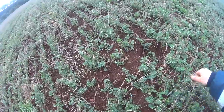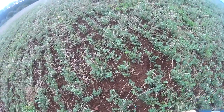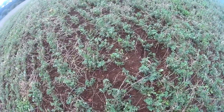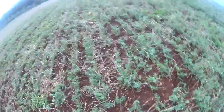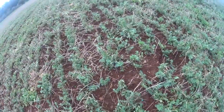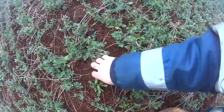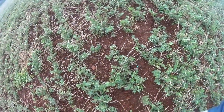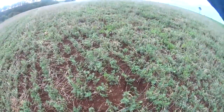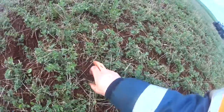Then, probably about six weeks ago, burnt all the weeds off with a bit of Spray.Seed and a couple of other things. It's done a great job of getting rid of the weeds. There's still a bit of sorrel in here, but that's about it. Before we had a heap of fumitory, which is awful — it grows this high and just chokes out everything.